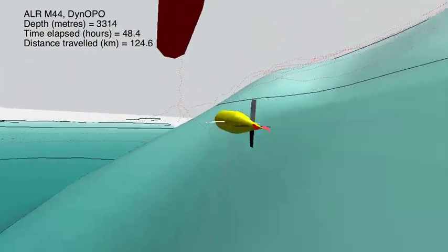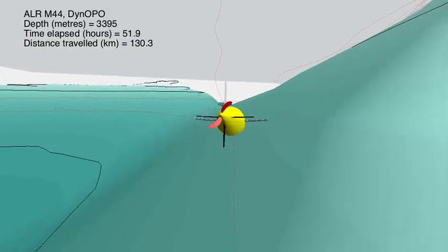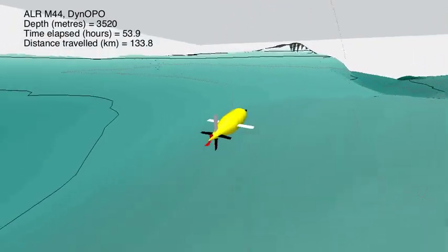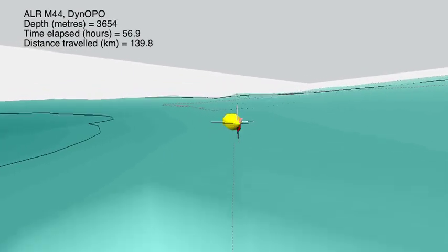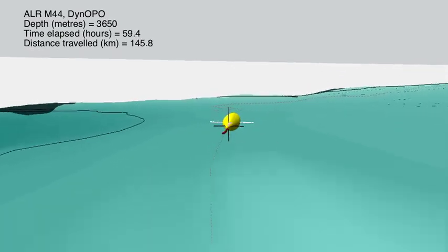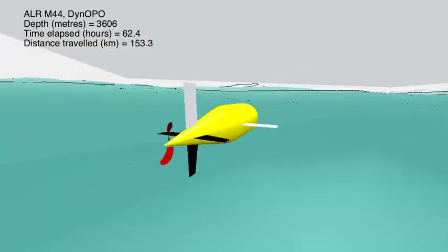When it gets to the bottom of the sloping side of Orkney Passage, it's going to cross over the sill. As it does this, it's traveling through Antarctic bottom water that's making its way over the sill. At this moment it's angled relative to the path it's following because it's fighting those currents — if it were pointed directly down its intended path, the currents would blow it sideways. So it corrects by angling slightly into the currents and crabbing a bit sideways.